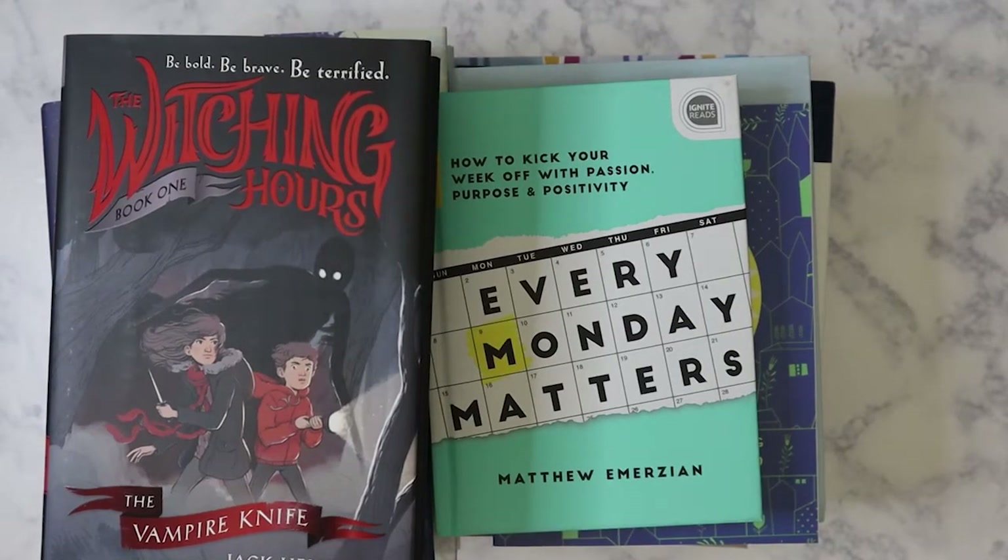Hi everybody. So today is a different type of Dollar Tree haul. This is going to be a book haul from Dollar Tree. I didn't get all of this at once — these are from a couple of different trips. Let's just go ahead and get started.